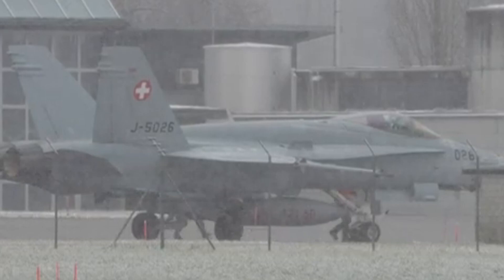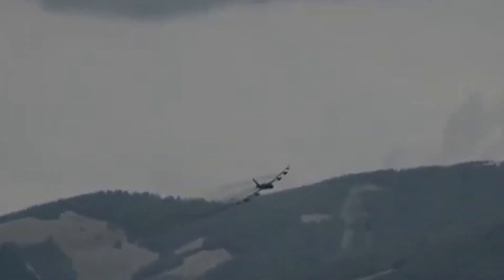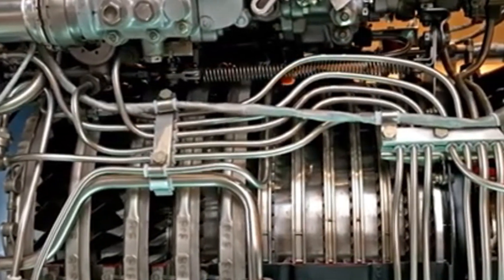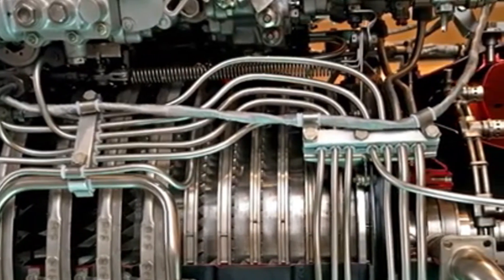Northrop's YF-23 was a marvel of engineering. It featured a sleek, diamond-shaped wing design and a blended body to minimize radar detection. Advanced engines powered the aircraft, allowing it to reach high speeds while maintaining stealth. Innovative materials and construction techniques reduced its weight and enhanced performance. In contrast, Lockheed's YF-22 had unique features such as thrust vectoring nozzles for superior maneuverability and a more traditional tail design.